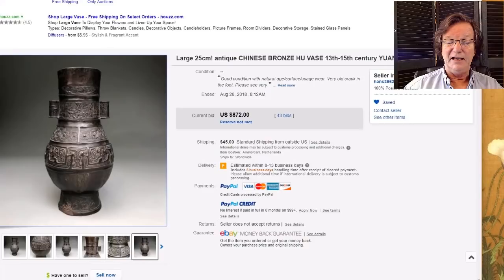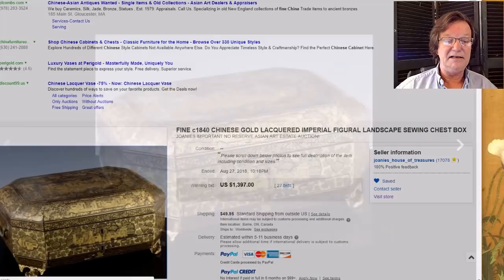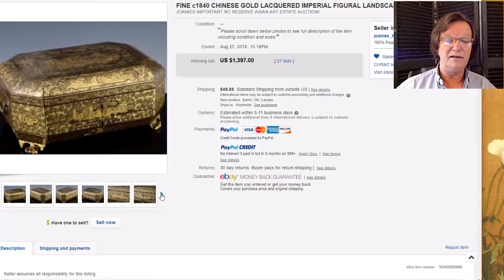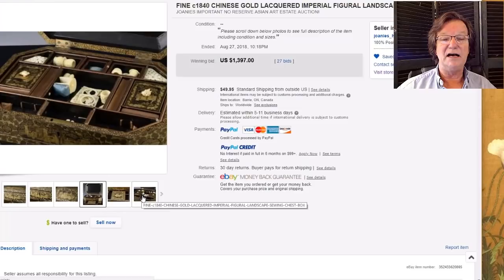The Chinese export gilt tea caddy — these seem to be getting more and more interest lately, with prices rebounding. This was a pretty good example, going for $1,397. It was fairly complete, still had its original wooden feet — a lot of times the feet have been knocked off and replaced — and all the ivory fittings inside were intact, though hopefully they don't have trouble shipping those.